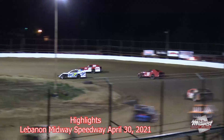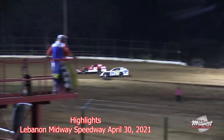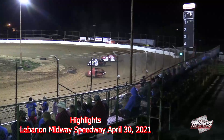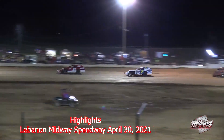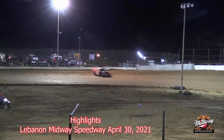Hobbs is on the outside. Great side-by-side battle down the back stretch — what racing going into turn number three. Hobbs staying right there on the outside, Cook staying right there on the inside. The 87 of DeWayne Hobbs takes over the lead on lap number two. The 27 of John Dane goes sideways coming out of turn number two, bringing out the caution.